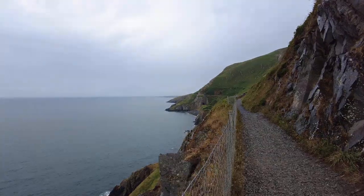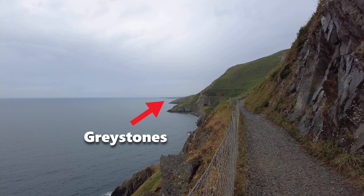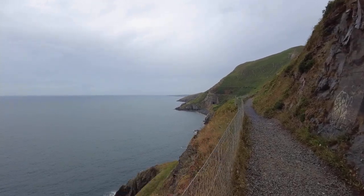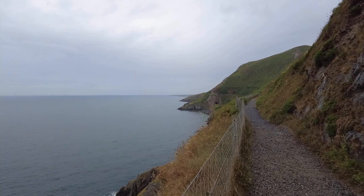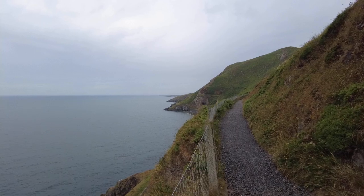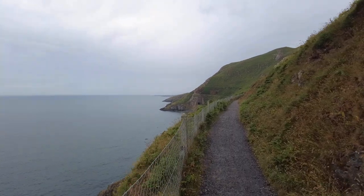I finally got the shot I wanted there with the train — I was waiting just over 10 minutes for that. And here is our first glance, way in the distance, at Greystones town. We're not going to go that far, but we're going to go close to it and then turn back and head up towards Bray Head. And look — there's another tunnel just under the cliff there where the train continues.